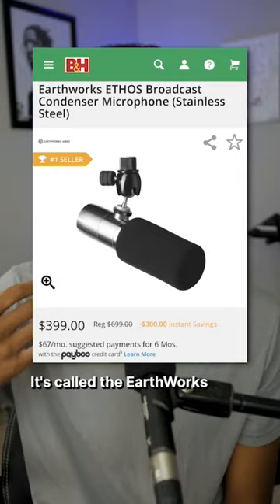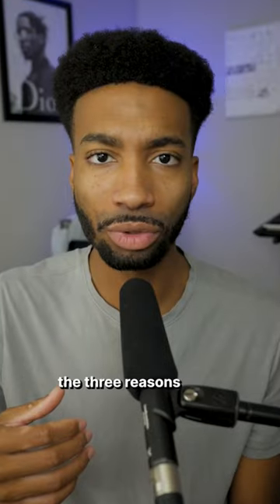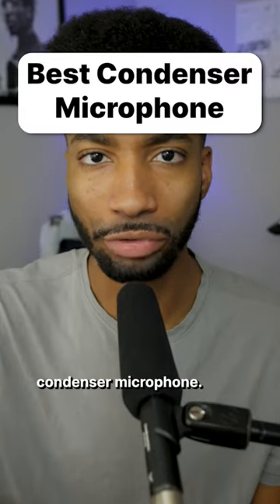This mic puts other microphones to shame. It's called the Earthworks Ethos Broadcast Condenser Microphone, and I'm going to show you the three reasons why this is the best condenser microphone.